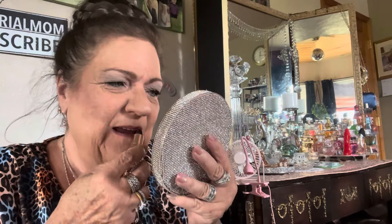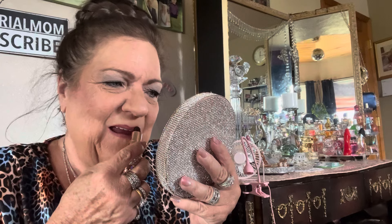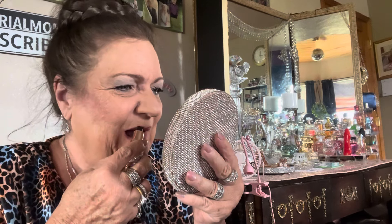Are my lips chappy? Flaky? Now that I found out I like this lipstick — and another reason I like it is because now that I have new teeth, I don't care if people notice my lips more because my teeth are good.